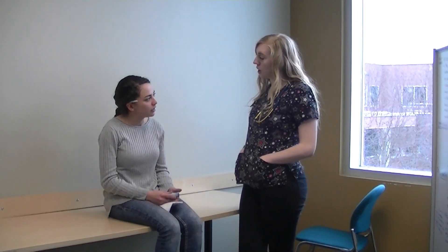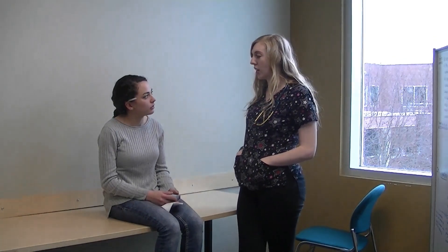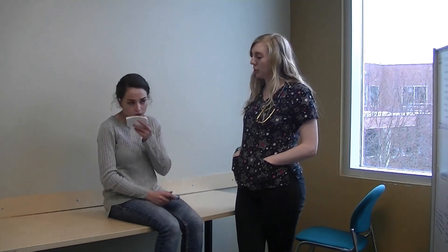Sorry to hear you're feeling so unwell. I'm just going to ask you a few more questions so I can assess the risk factors of what I think might be acute bronchitis. Do you smoke? I do — I smoke a packet a day.